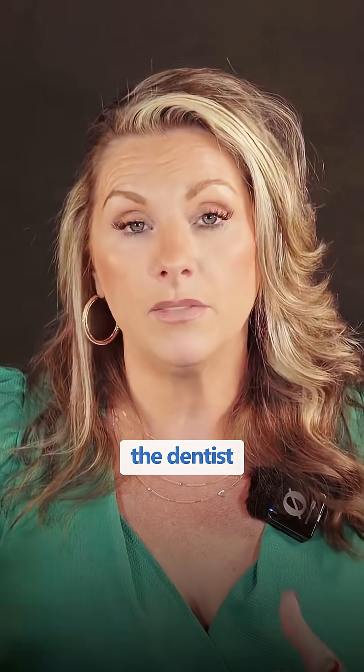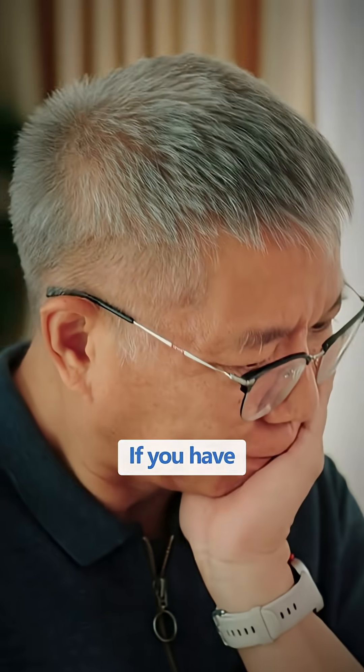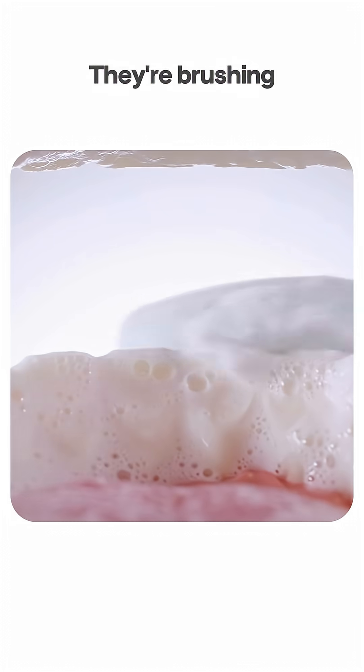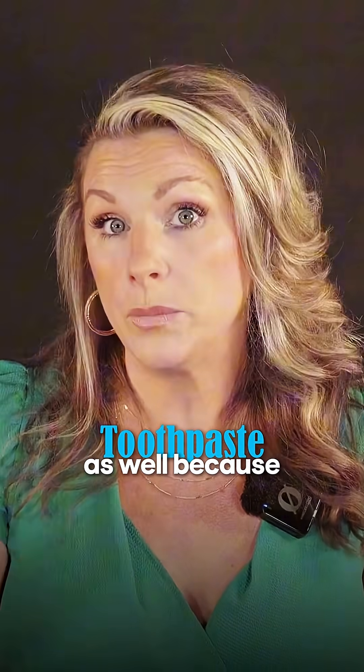Those products could help desensitize the teeth, but that's going to be about it. You still need to go in and have the dentist actually restore those areas. If you have hypersensitive teeth, it's probably going to be the water — you want to rinse or use warm or hot water even when brushing.